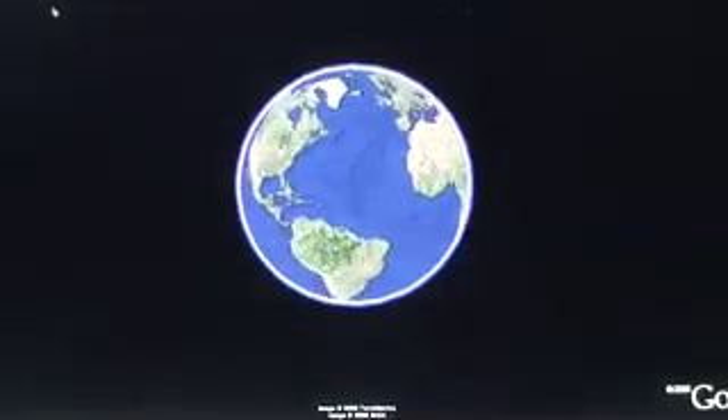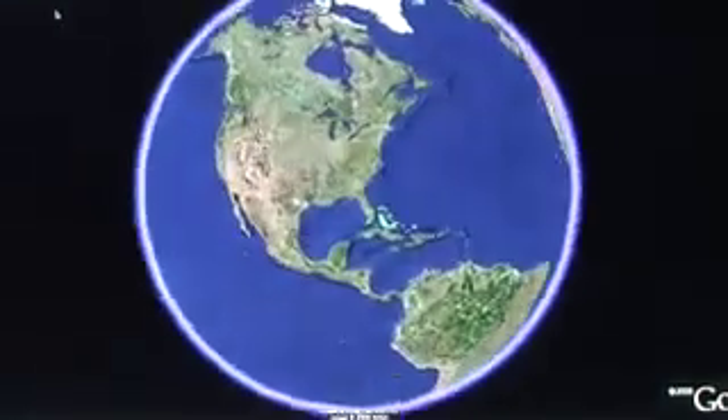Our Blue Planet is buckling under the weight of humankind's energy appetite, and its consequences such as climate change. California, land of many innovations in energy, is also the home of Silicon Valley, the seat of high-tech industry, and one of the most profligate users of energy.